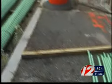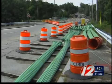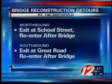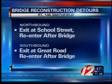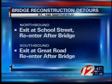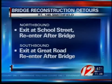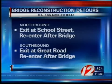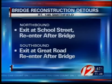And in order to do that safely, the DOT will have to shut down both sides of 146. A short detour will be posted around the closed portion of the highway. Motorists traveling 146 North can exit at School Street and then get back on the highway after the Great Road Bridge. Those going southbound can exit at Great Road and then get back on 146 after the Great Road Bridge.